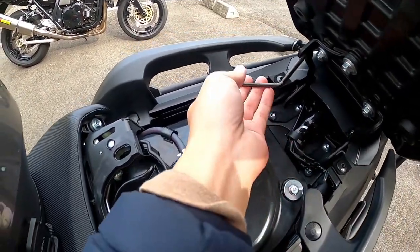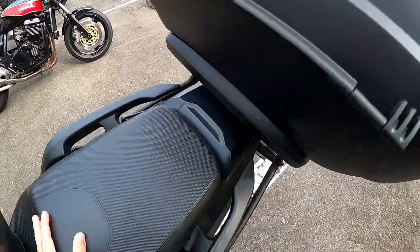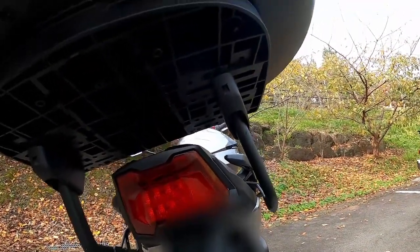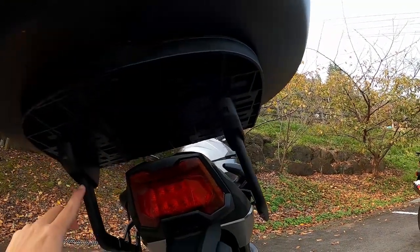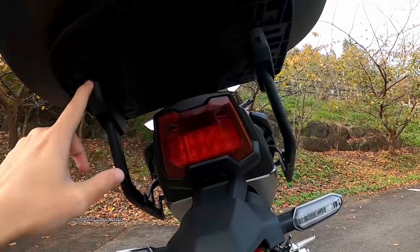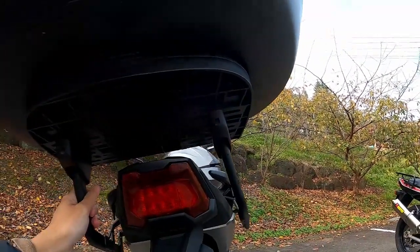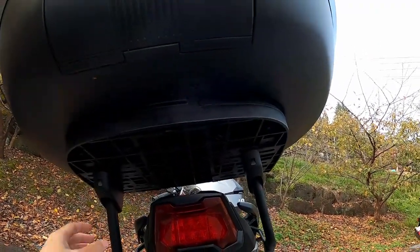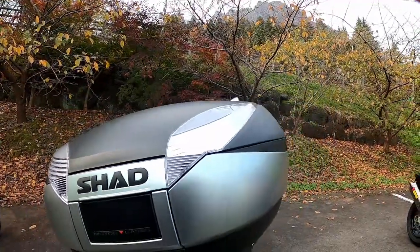Once you have done that, the next thing you need to do is put on the base plate of the Shad SH-48. Normally it's not super well aligned, so there are some slots which allow you to adjust and position it. Make sure it's centered, and once it's centered you can screw it down. It's quite simple. And then after that you have the box.